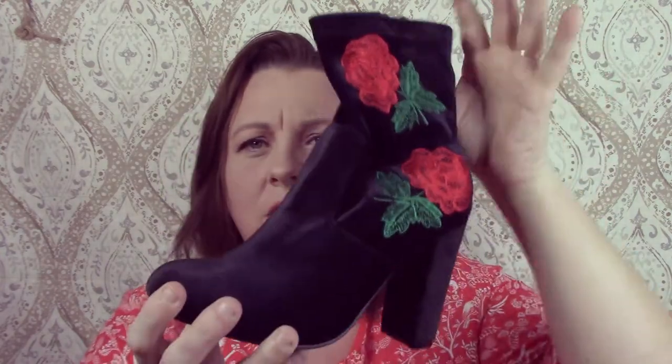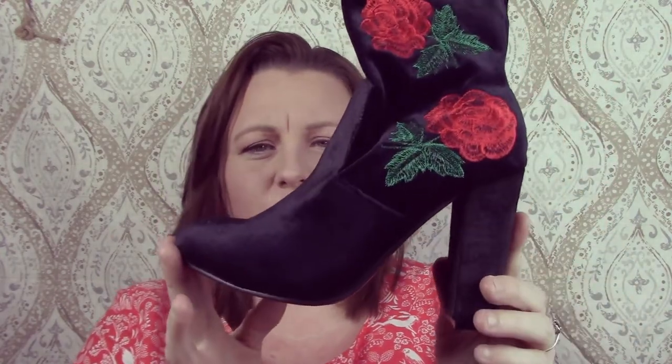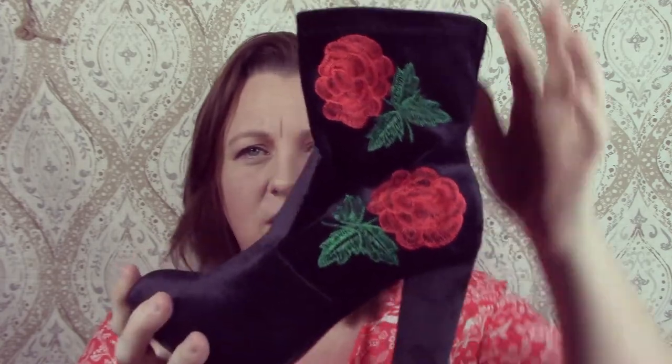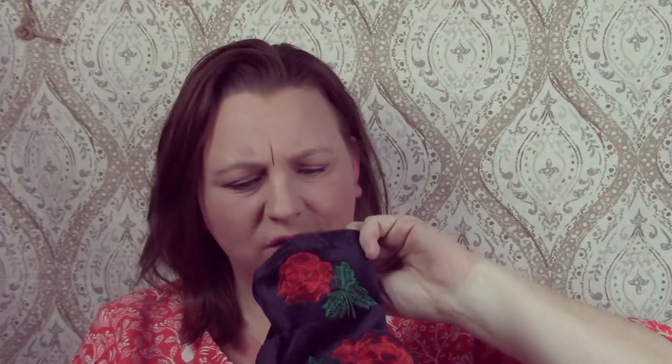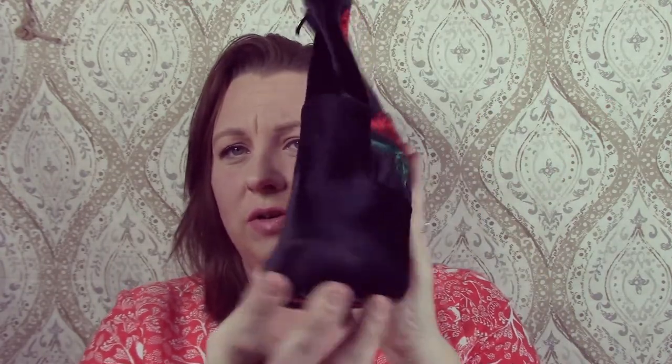The first thing I got were these boots. They are like a velvet — not suede, it's a fabric. It's got the embroidered roses on it and it says 'forever,' so I'm pretty sure these are like Forever 21. I could be wrong, but I thought they were really cute and they were in excellent condition, so I got them.